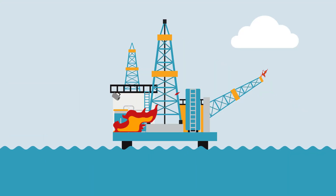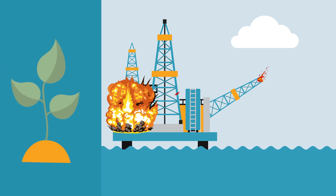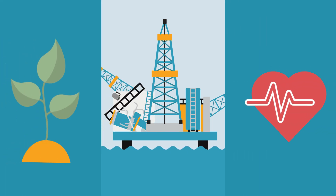In hazardous process industries, fires can lead to devastating effects on the environment, property, reputation, and ultimately a loss in life.